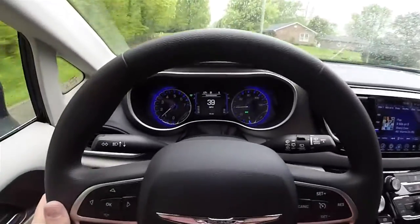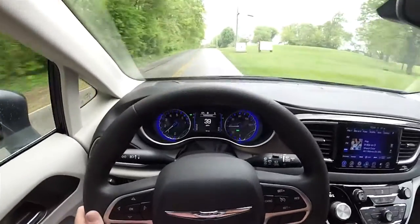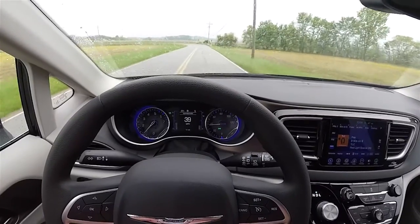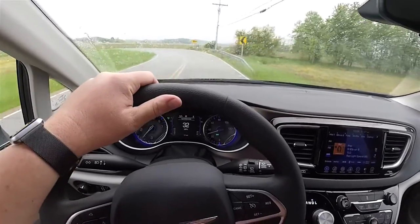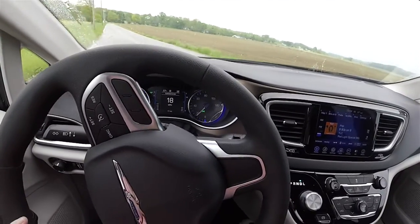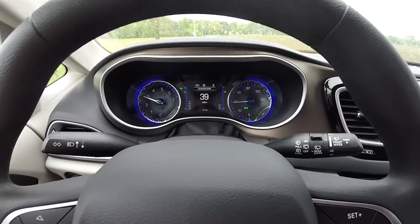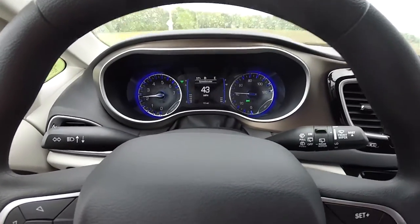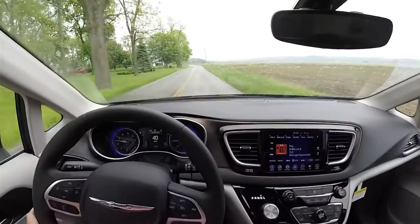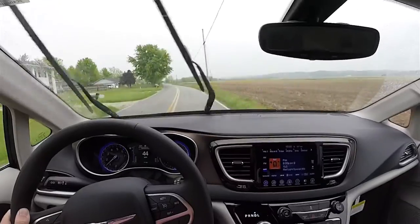We're going to take it on a quick drive throughout different driving experiences just to see how it handles, rides, and things of that nature. Our first drive is through the country — a little bit of winding roads, sharp corners, straightaways, and hills. One thing I do like is the active noise cancellation, which uses various microphones within the interior to cancel out exterior noise. It works really well, creates a very quiet environment, the ride is very smooth, and the steering feedback is good.